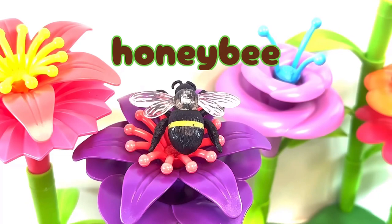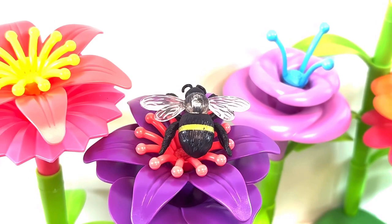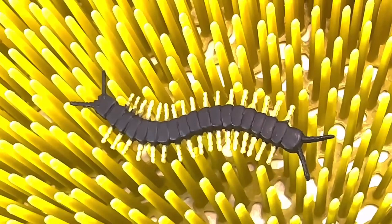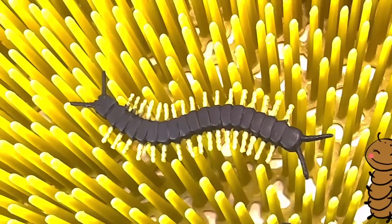It's a honey bee. A honey bee is a flying insect that might sting us when they get scared. It's a centipede. A centipede is a myriapod that might bite.